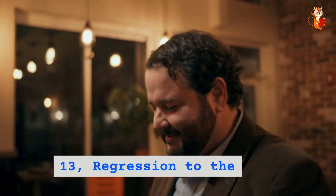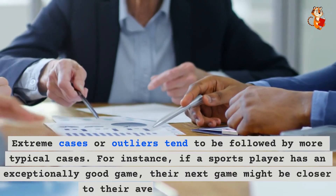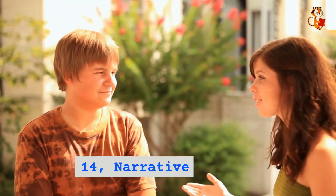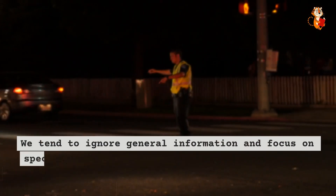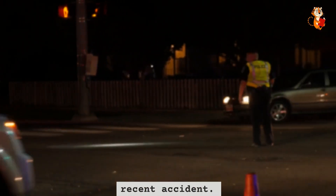Thirteen: regression to the mean. Extreme cases or outliers tend to be followed by more typical cases. For instance, if a sports player has an exceptionally good game, their next game might be closer to their average performance. Fourteen: narrative fallacy. We create narratives to make sense of events, even when there's no true underlying story. Fifteen: base rate neglect. We tend to ignore general information and focus on specific cases — for example, one might ignore the overall safety record of a mode of transport based on a recent accident.